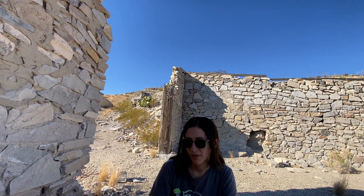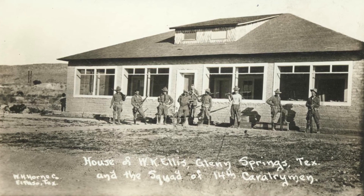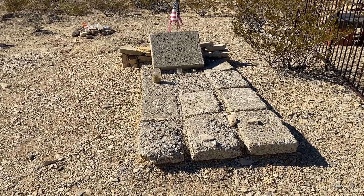The operators in Terlingua started raking in huge profits, and people around the area thought if they're making so much money, we should try to find other areas that have mercury too. One of those people was a business guy named W.K. Ellis — apparently not the Ellis from the Terlingua cemetery — and he bought all the mineral rights for this area and started mining.